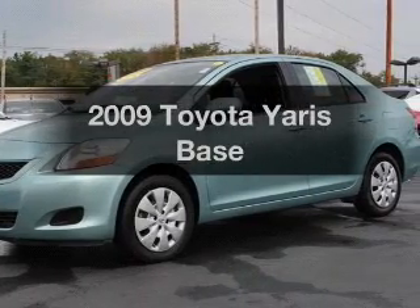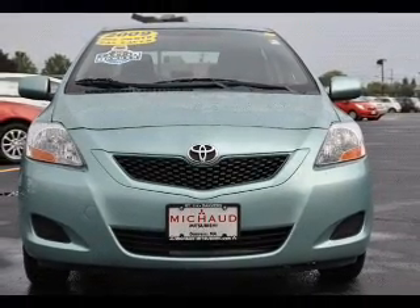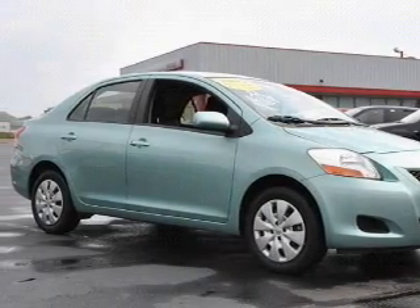Introducing the 2009 Toyota Yaris. If you're looking for a first-rate auto, this one could be yours today. With an efficient four-cylinder engine connected to a smooth shifting automatic transmission, brake safely with the anti-lock braking system.